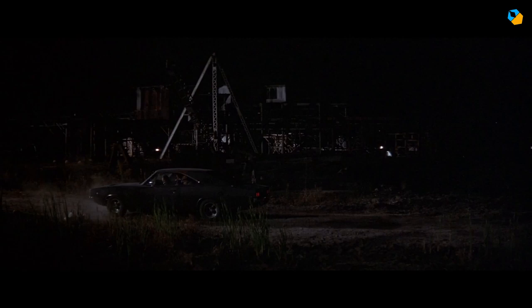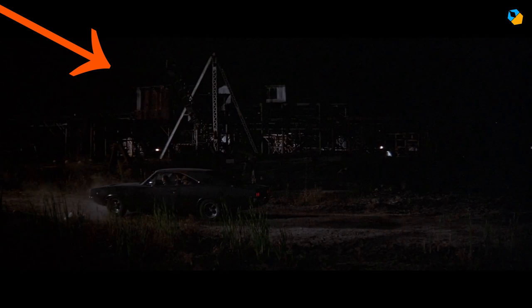Coming back to Blue Velvet, Frank decides to stop the car and they're outside a factory. There are two or three main lights here: one for the factory itself, one for the car, and one more from the same direction close to the camera. It's a softer source but you can see it is flagged off from the car but lights the foreground. Then there are smaller fixtures inside the factory so we know where we are.